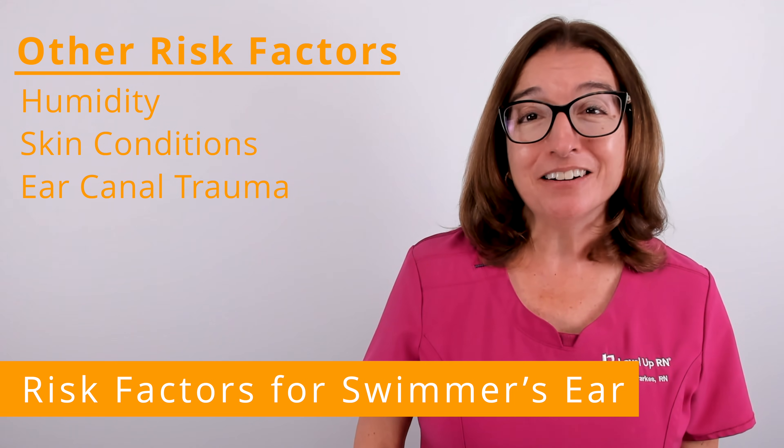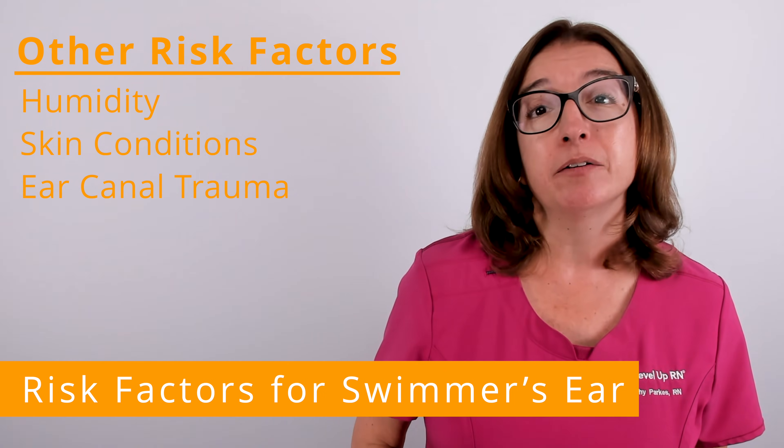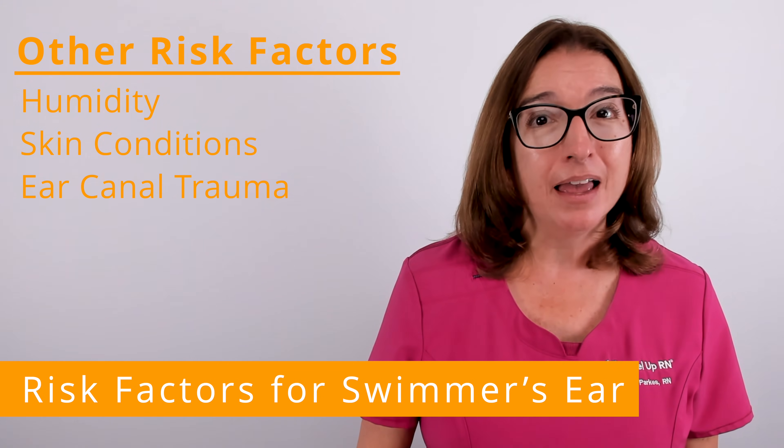Trauma to the ear canal can occur when someone sticks an object in their ear to try and remove earwax, such as a cotton tip swab, pen, or paperclip.